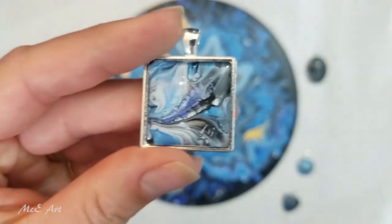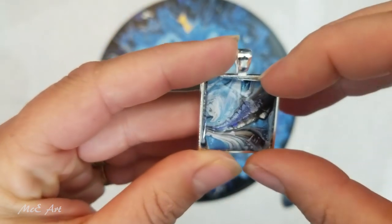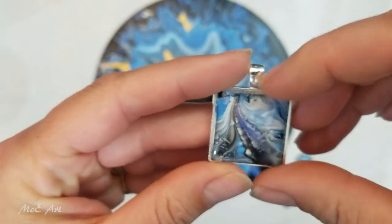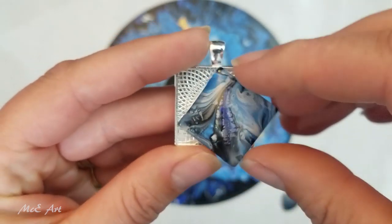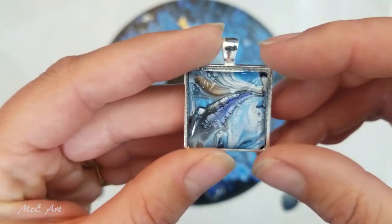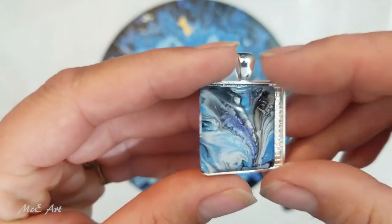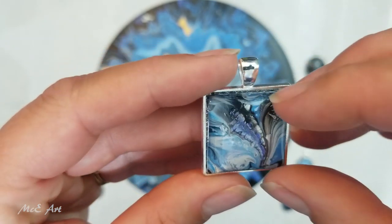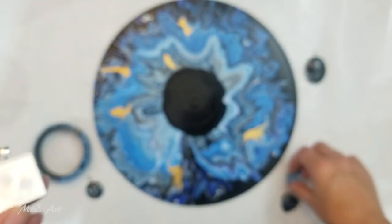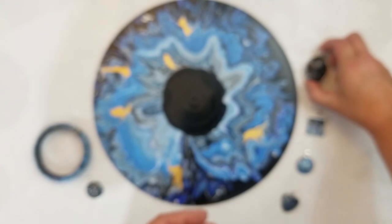And then we've got the square one — again, you get to choose which way around that one goes. It's always fun to play with them and see which one really hits the spot. Which way would you have it? Let me know — preferably not broken!